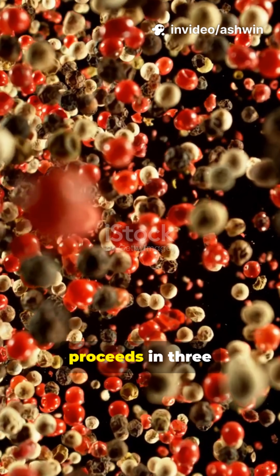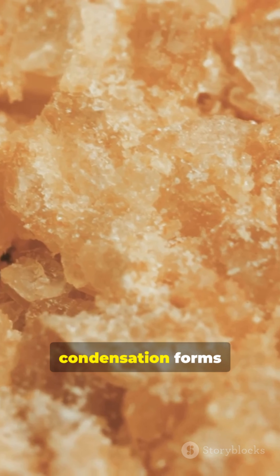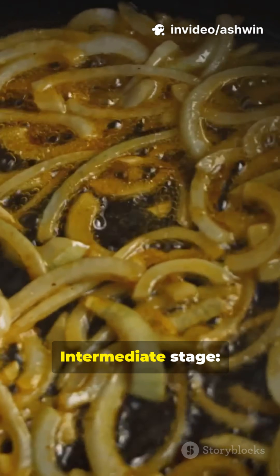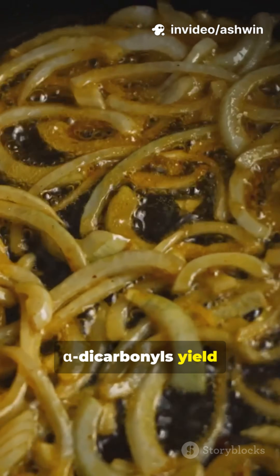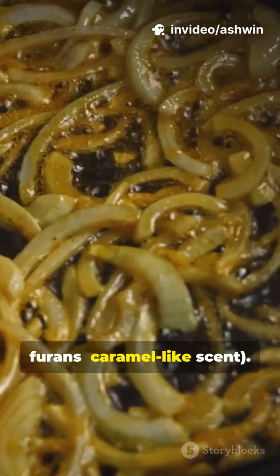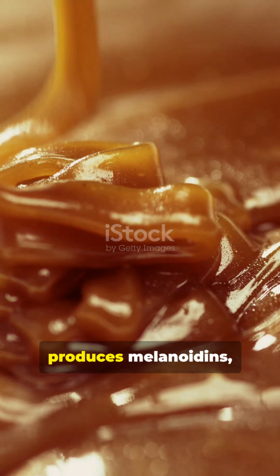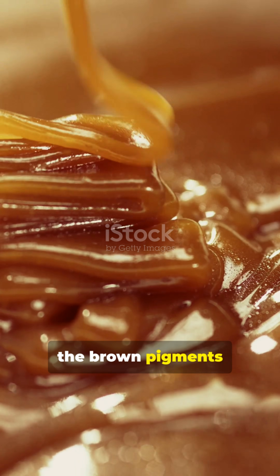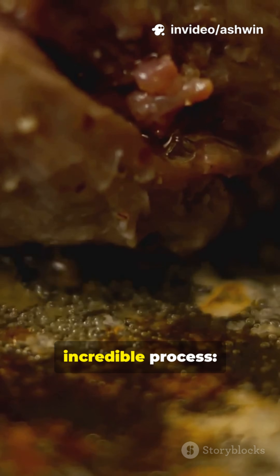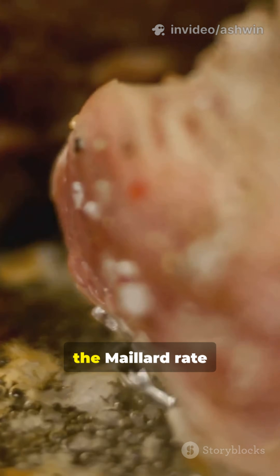Here's the mind-blowing part: this reaction proceeds in three stages. Early stage: sugar-amino condensation forms Amadori rearrangement products in milliseconds. Intermediate stage: dicarbonyls yield Strecker aldehydes — malty, nutty aromas — and furans with a caramel-like scent. Final stage: polymerization of reactive intermediates produces melanoidins, the brown pigments, which also contribute antioxidant properties.